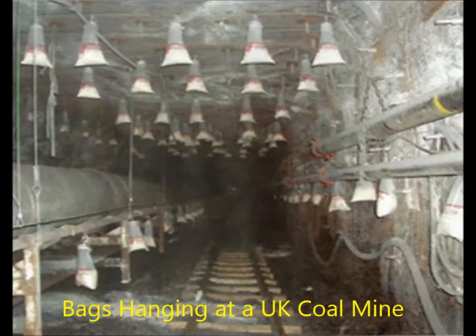The current most popular system in use in foreign mines is a passive system based on an arrangement of specialized bags containing a prescribed amount of rock dust that are hung from the mine roof.